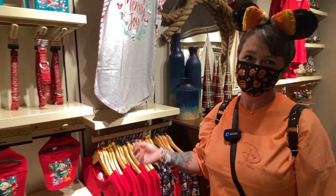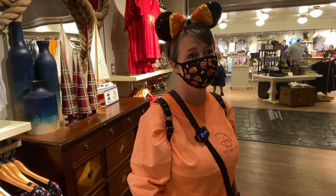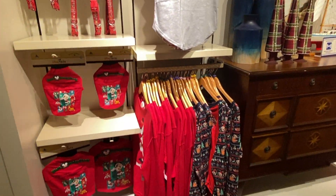Back in the resort area, Jen is wearing Halloween stuff but is shopping for Christmas. There is Christmas merchandise out right over here — it's a Halloween-Christmas mashup situation.